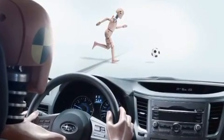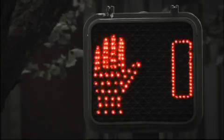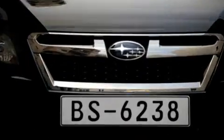Subaru collects and analyses data obtained from accidents around the world. Actual accidents are recreated from a variety of angles before tests are conducted.